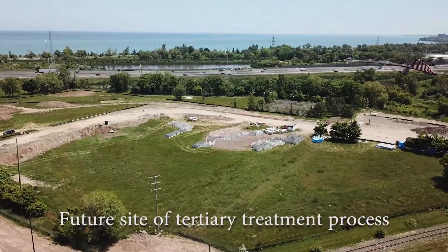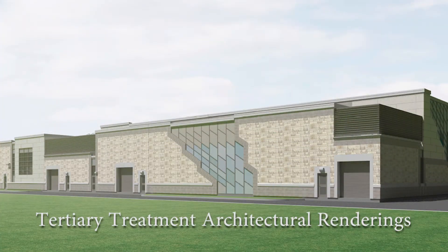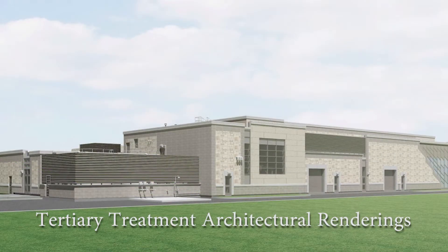Tertiary treatment is the implementation of a new disc filtration system, which will elevate the plant's treatment process to a third level of treatment. This new process will have the greatest impact on the harbour and will allow the plant to reach strict discharge limits described by the Hamilton Harbour Remedial Action Plan for phosphorus, ammonia, and suspended solids.